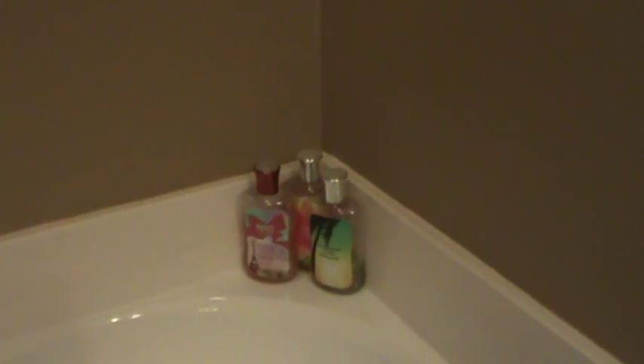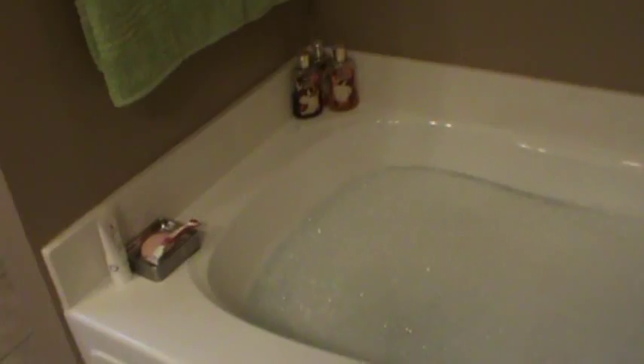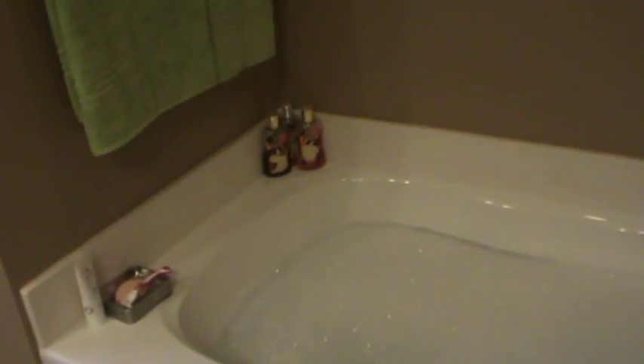I keep the bubble baths I'm currently using — just three shower gels on one side, bubble baths on the other, and then just some face wash, a razor, and my soap. That way you know I have everything I need on the tub to take a bath, and it looks all neat.